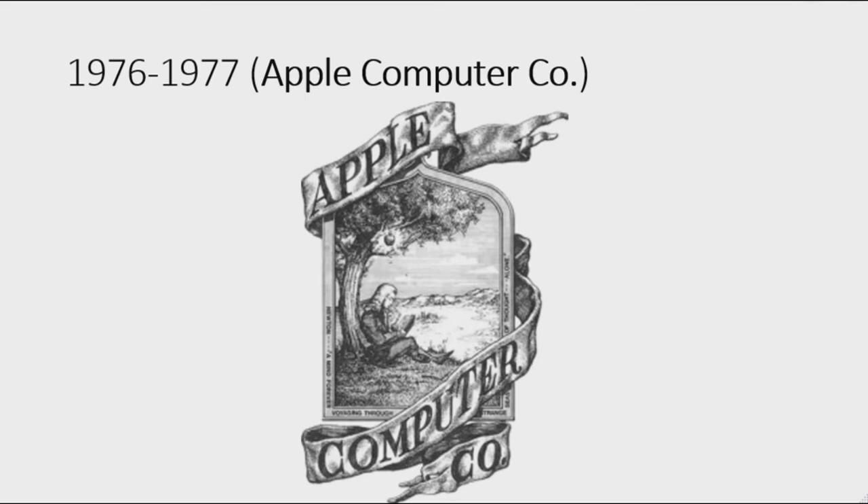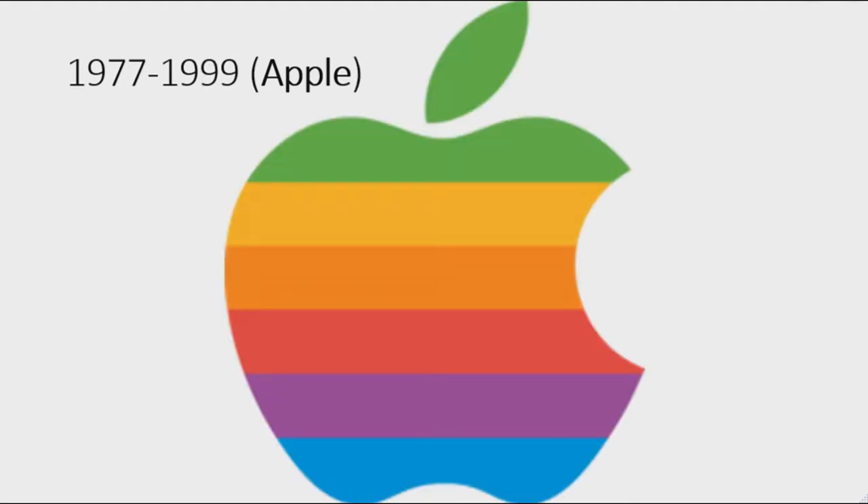1976 to 1977: here we have the first logo of Apple Computer Company. There is a gray, black and white picture with an apple tree and an apple about to fall, and under the apple there is Isaac Newton about to discover gravity. On the picture border there are the words 'A mind forever voyaging through strange seas of thought, and alone' in black text.